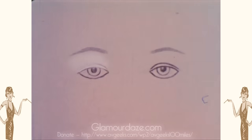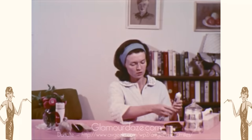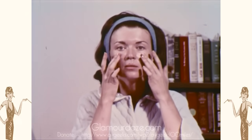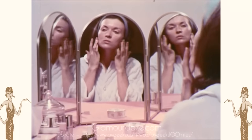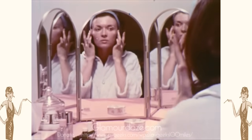A light base will make the eyes look smaller. A dark base will make them appear larger. Foundation is used as a base for the rest of your makeup. Work the foundation from the center of the face toward the hairline using gentle, upward strokes. Make sure it's blended evenly.